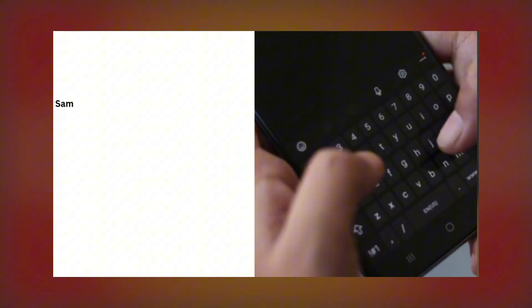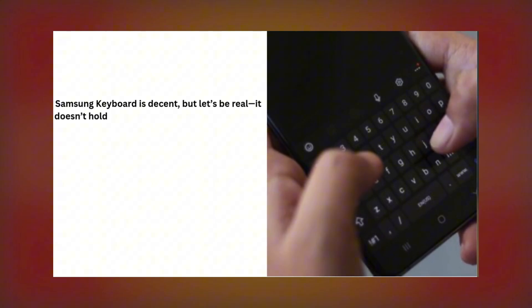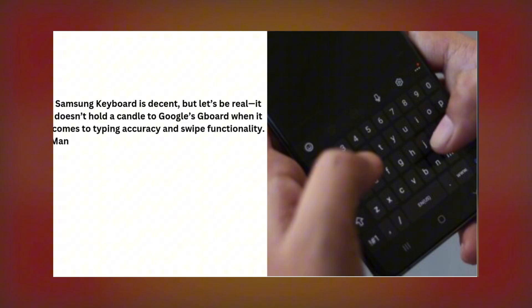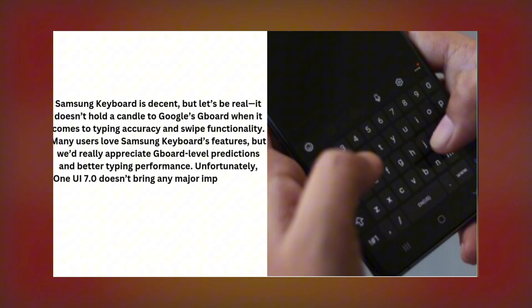Number three: Samsung Keyboard Needs an Upgrade. The Samsung keyboard gets the job done, but it still lags behind Gboard in terms of typing accuracy, swipe functionality, and predictive text. While Samsung keyboard offers some great features, many users are left wishing for Gboard-level performance. Unfortunately, One UI 7.0 didn't bring any major improvements here. Enhancing the keyboard's predictions and overall typing experience would make a huge difference.